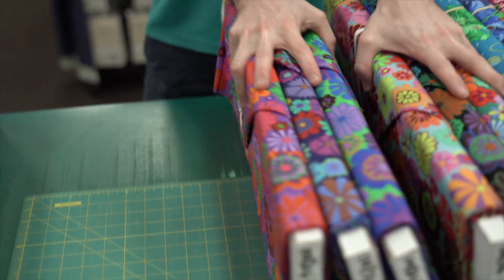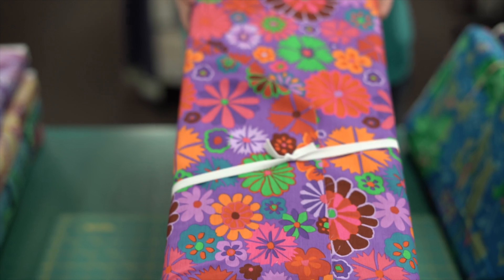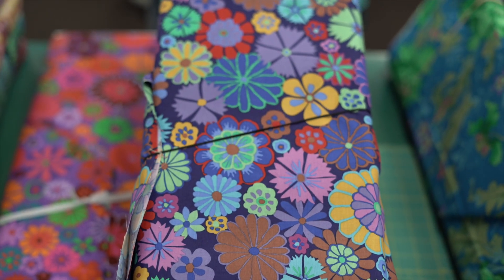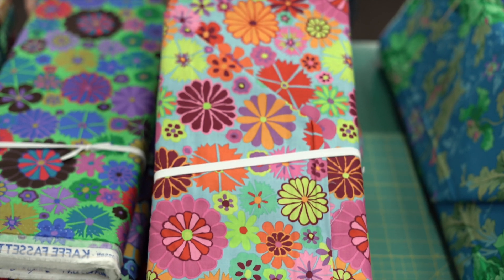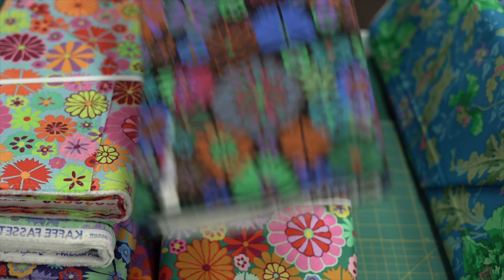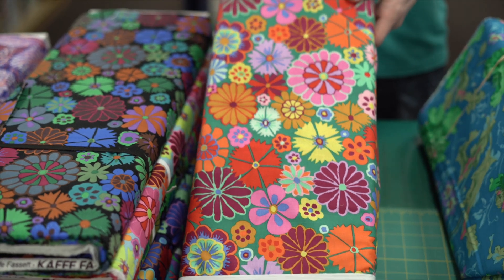Then we come to the next one which is called Folk Flower, and we have this one in six colors. First up we have the red, which is very purple but that's okay, then we have purple, blue with the green background, pink with the blue background, dark, and then multi-pink with the red — a very cool, retro flower moment going on there. And that was Folk Flower.